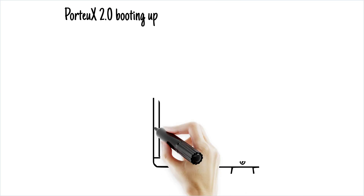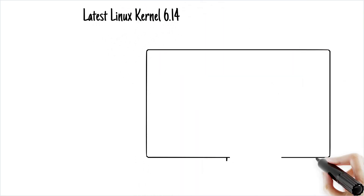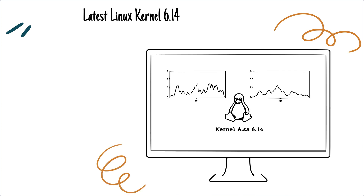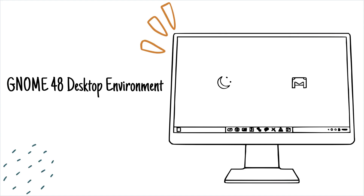So what makes Portiux 2.0 stand out? Let me break it down for you. Latest Linux kernel 6.14 — this ensures top-notch performance and hardware compatibility. GNOME 48 desktop environment: sleek, modern, and perfect for productivity.